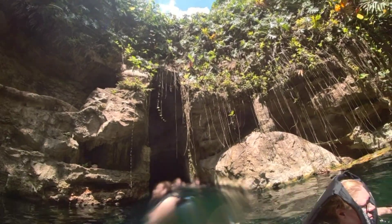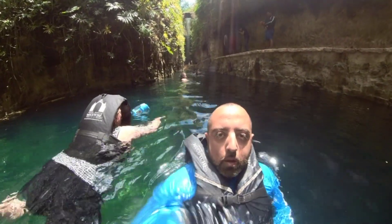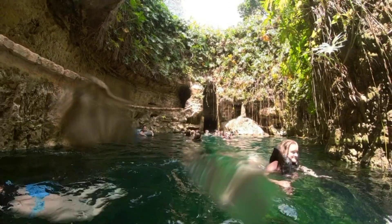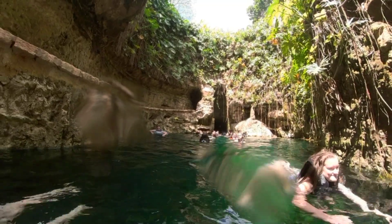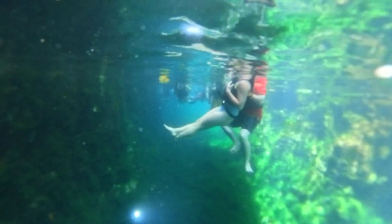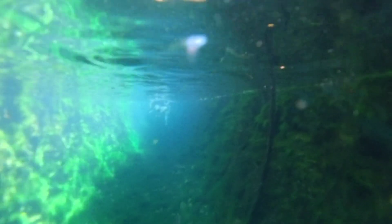It looks super authentic, like you're in a jungle, even though from what I can tell they carved this thing out. I don't know what it looked like originally, but they did a great job accommodating tourists while keeping that jungle vibe. Underwater it's nice and clear with a few tiny fish and leaves floating from the vines and trees overhead — really pretty.